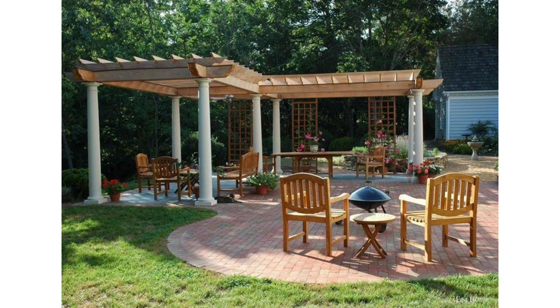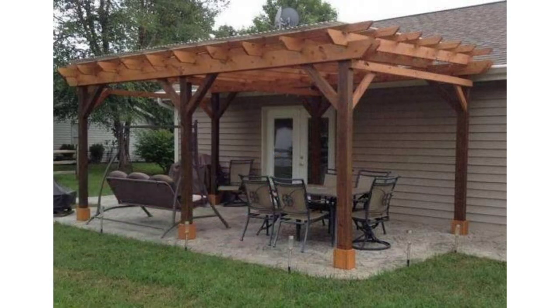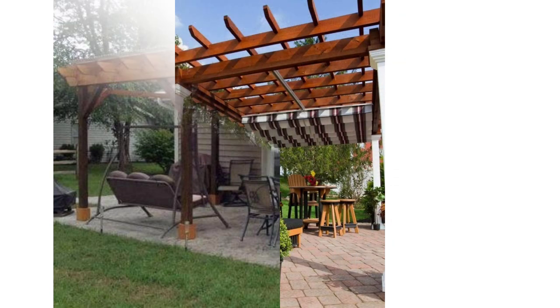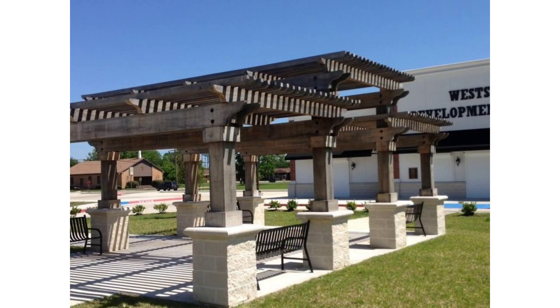We've found 25 diverse pergolas that represent different styles, sizes, materials, and budgets sure to inspire you. Pergolas provide plenty of shade, but the location may require you to purchase some type of cover for the top. This pergola from Allie Wilson opted for a bamboo screen to prevent any unwanted debris from falling into her backyard paradise.